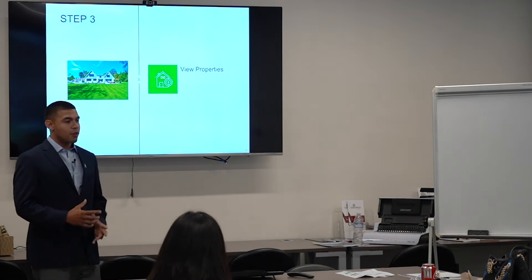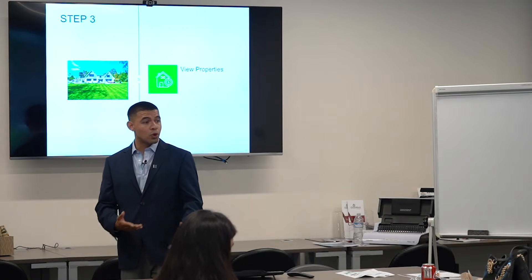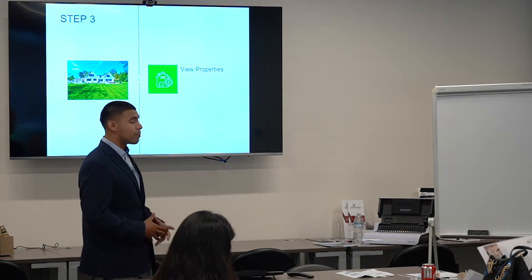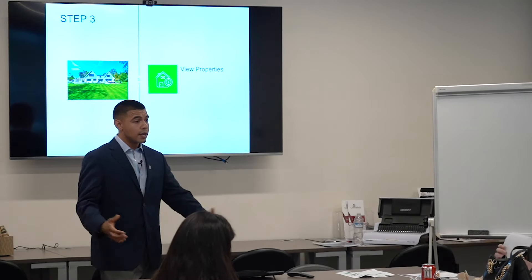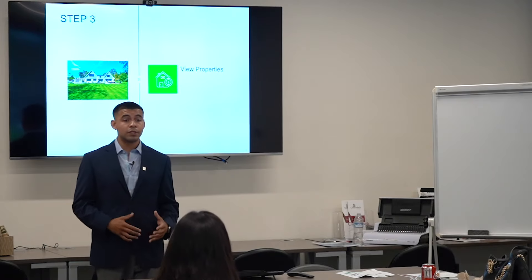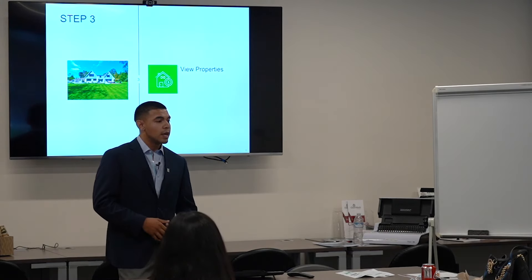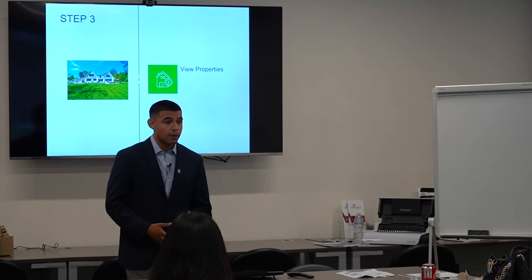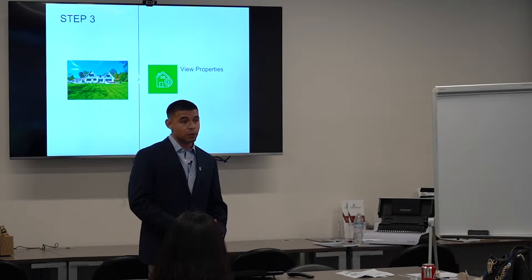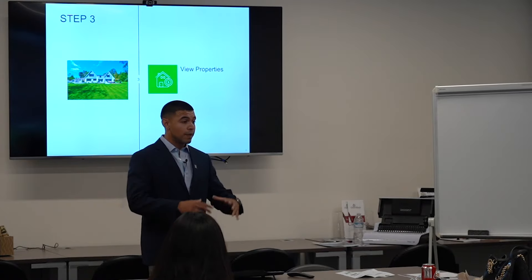The third step is where it starts getting fun — viewing properties within the criteria we've already set, whether it's a condo, townhome, duplex, triplex, two-car garage, three-bedroom, two-bath. I like to show five to six properties at a time so we don't put our eggs in one basket, and because there are other buyers out there looking too. We grade these properties from one to five, noting pros and cons on each. Anything over a three, I highly recommend considering submitting an offer.